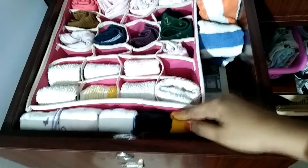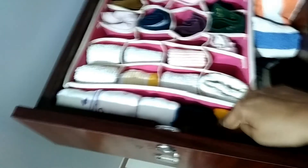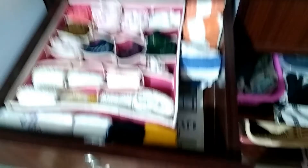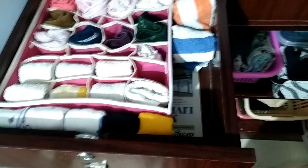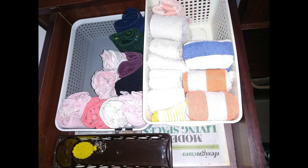Here is the final step. There are underwears, napkins, school napkins, slips, and inners. For growing girls, you will use organizers for underwears and napkins, and put them back in the baskets.